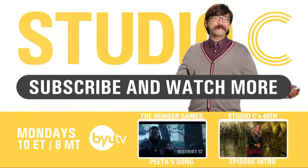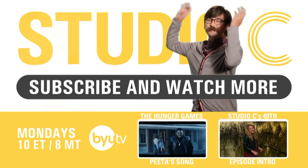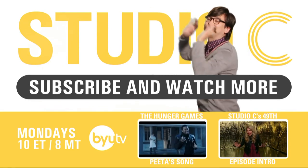I bet Tim Howard could have saved that one! Don't forget to subscribe and send this to all your favorite soccer players on Twitter! And also remember to post this on Instagram!